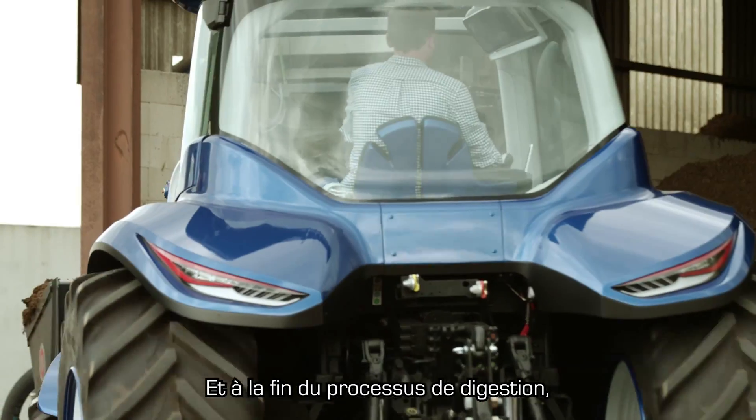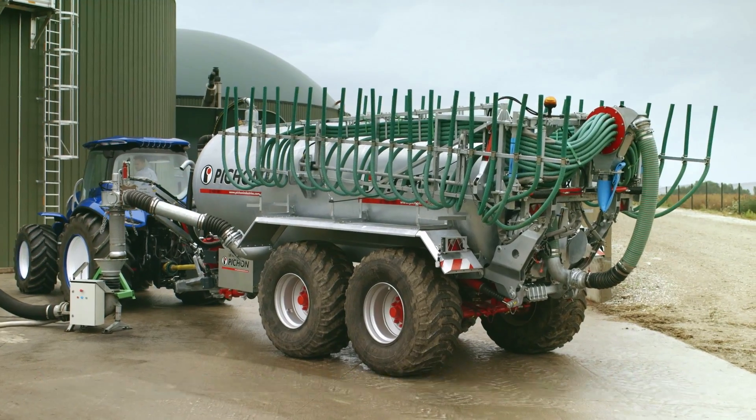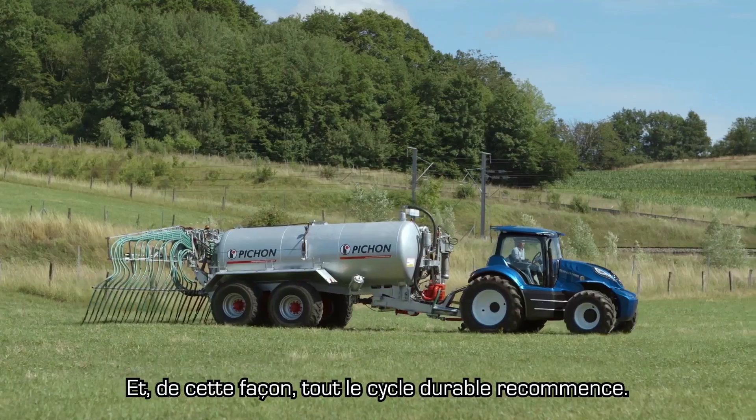At the end of the digestion process, the by-products of biodigestion — the solid and liquid digestate — are collected and used as natural fertilizers ahead of planting the next crops. In this way, the whole sustainable cycle starts again.